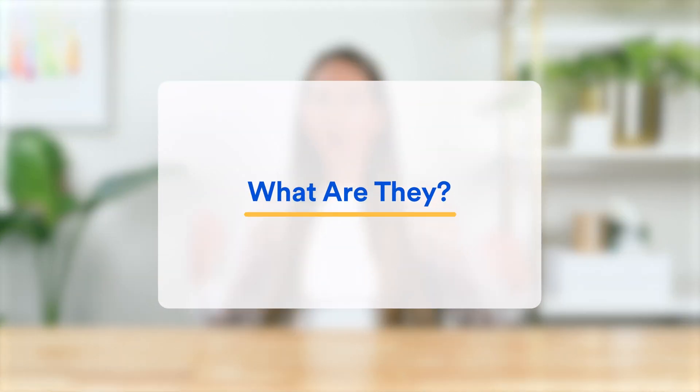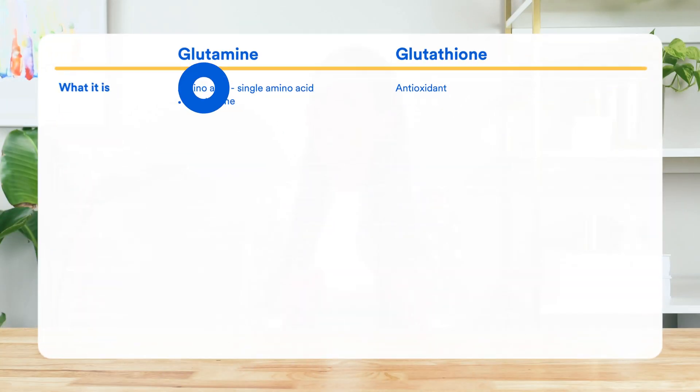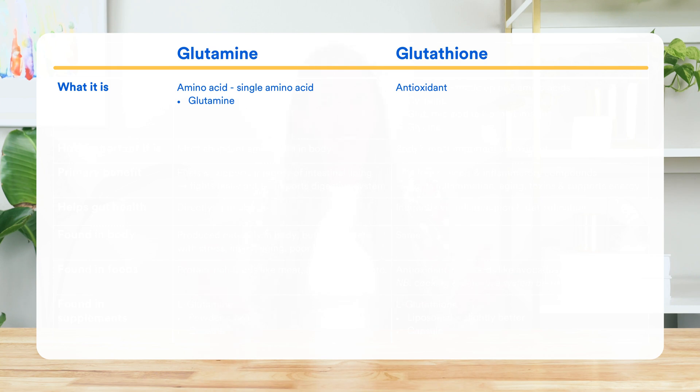Hi, I'm registered dietitian Rochelle Godwin. So let's start by answering the simplest question: what are they? Glutamine is an amino acid, while glutathione is actually an antioxidant. We'll look at why this distinction is important in a minute when we look at the benefits of them both.